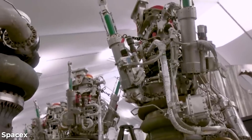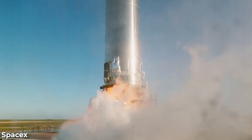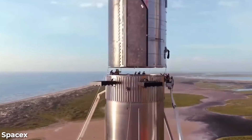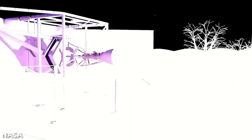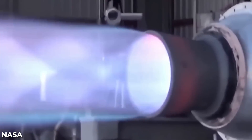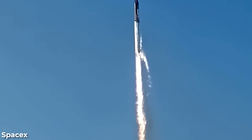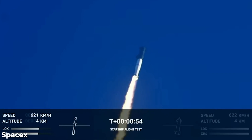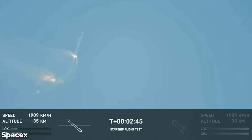The reusable Super Heavy first stage is equipped with 33 Raptor engines that run on methane fuel, while the Starship's second stage is fitted with six Raptor engines. The design plan initially involved the Super Heavy engines shutting down after propelling Starship out of the lower atmosphere, at which point Starship would separate and ignite its own engines toward orbit. However, during the maiden flight, approximately six engines either shut down or failed to start, preventing stage separation. After reaching an altitude of only around 24 miles, the entire vehicle began tumbling and descended about six miles before the self-destruct system was triggered, taking longer than anticipated to activate.